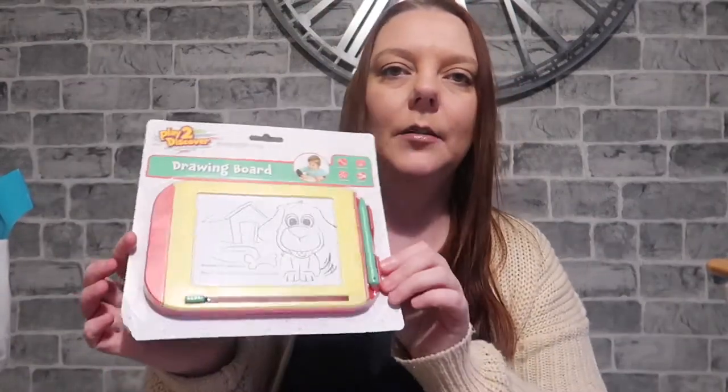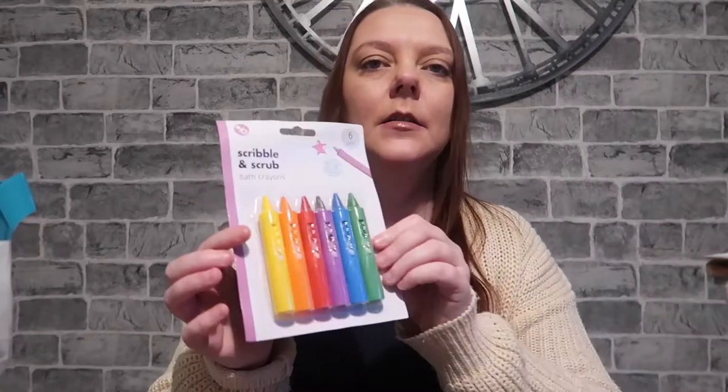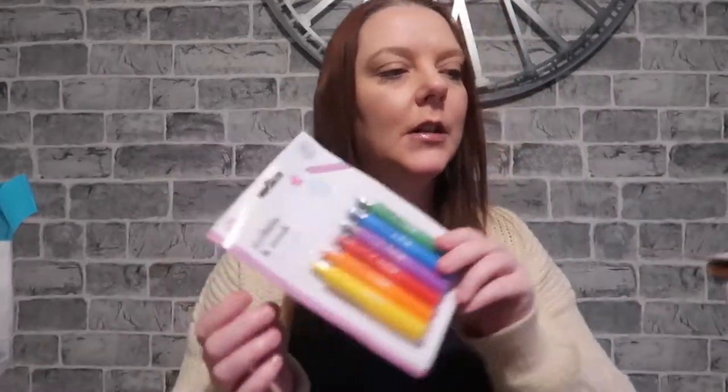Ellie picked up this little light drawing board thing — it's like a little mini Etch A Sketch, and that was a pound. She also picked up some crayons that you scribble on the bath with and then they just wash off.